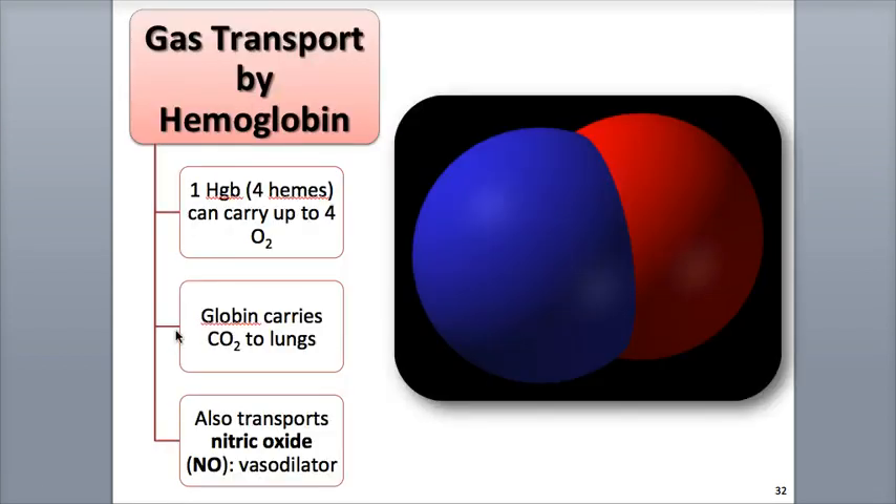In addition to oxygen, the red blood cell's hemoglobin also transports about a quarter of the body's carbon dioxide. It picks up CO2 from body cells through the capillary beds and binds much of it to the globin portion of the hemoglobin molecule, then releases it once blood reaches the lungs.